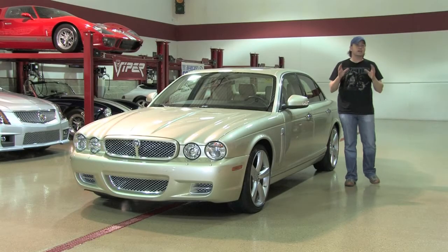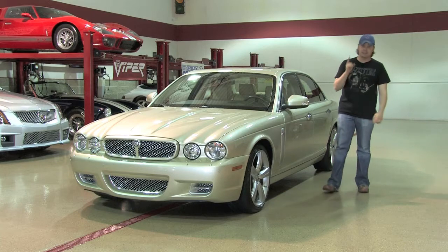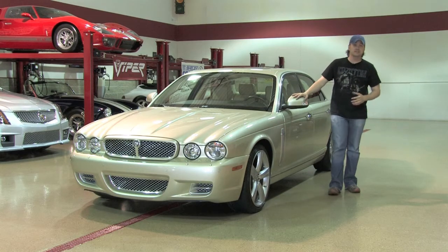Welcome back at D&M Motorsports. Today we're checking out something you're not going to see very often anywhere. This is a 2008 Jaguar XJR Supercharged.